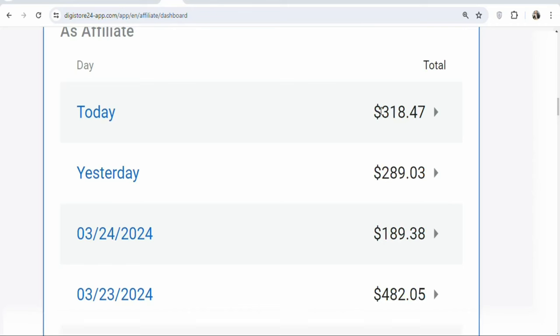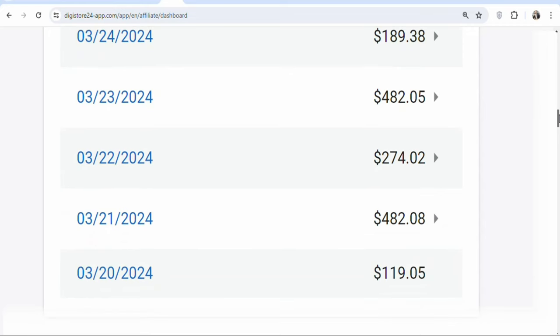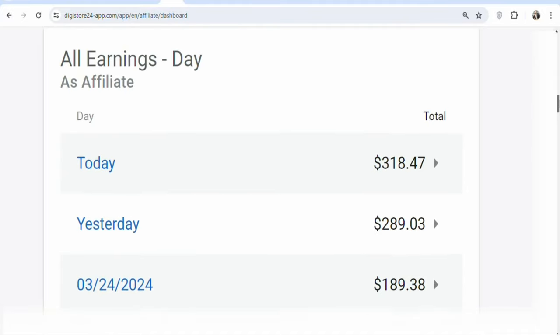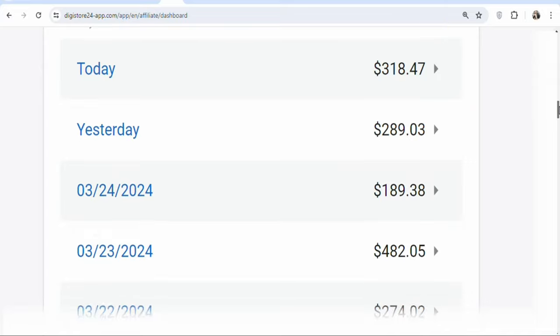In this video, I'm going to show you step by step how to make money with affiliate marketing as a complete beginner without any skills and without any experience. This method is free and the best part is that you can do it wherever you are in the world. Make sure you keep on watching till the end because I'm going to show you a high quality free traffic source that you can use to get people to click on your affiliate link and then purchase the product that you are promoting.